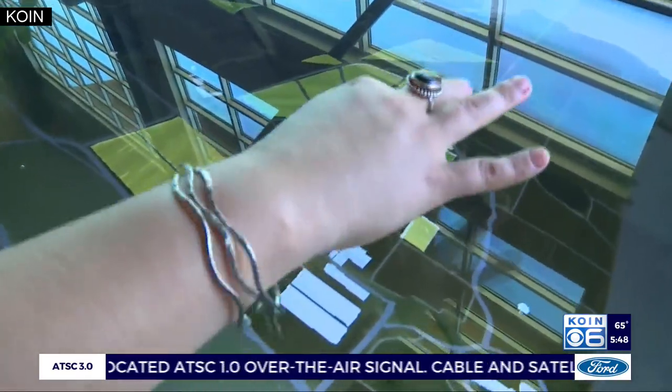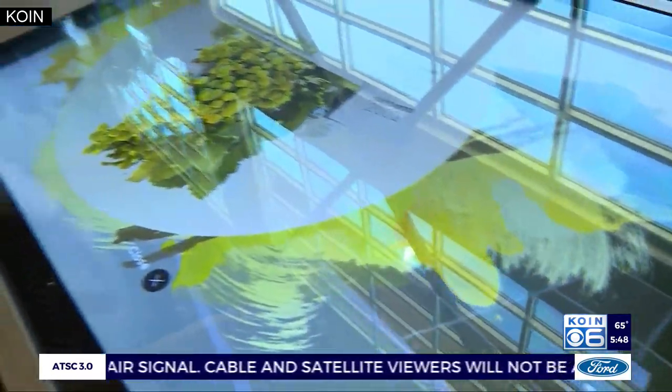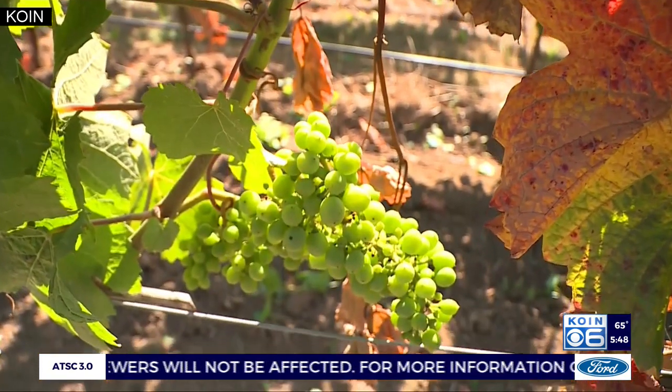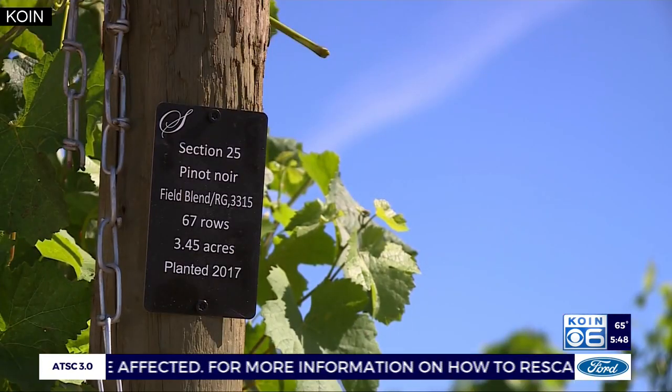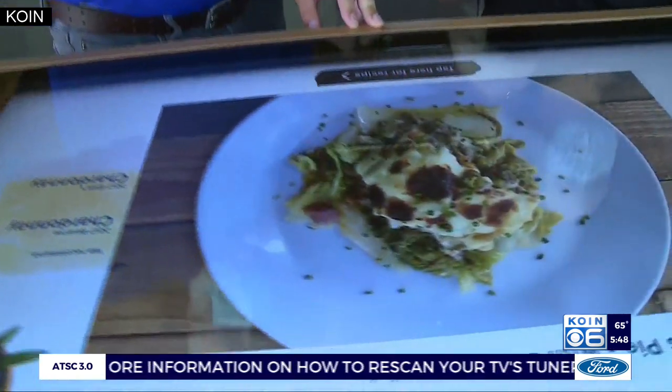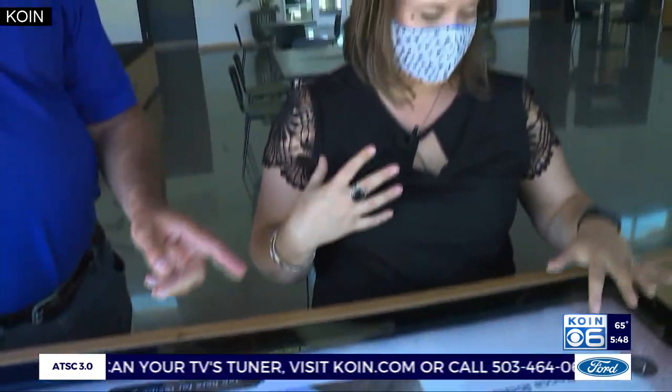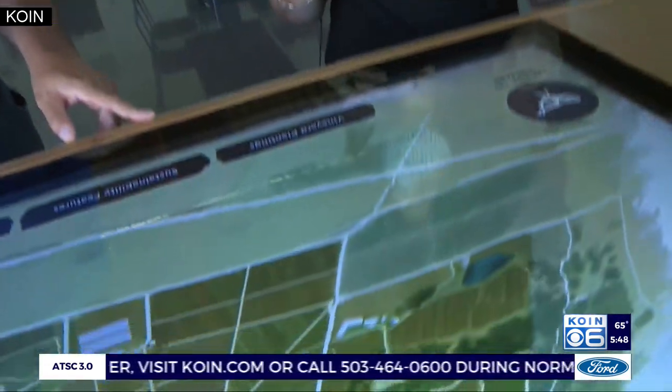Back at that digital tasting table, when you've learned about the geology that created the soil the grapes are growing in, seen which grapes are growing where, and identified a favorite wine, you'll get suggestions for a meal to take home and pair with it. Really, whatever people want to engage with, they've tried to build it in there. Cor Harlan, COIN6 News.